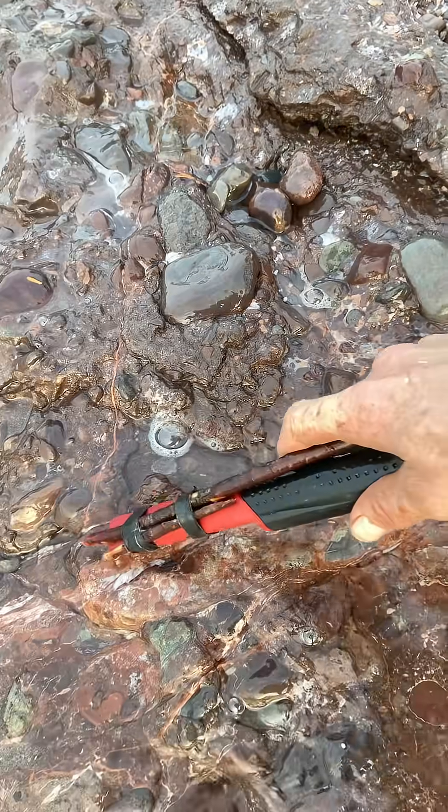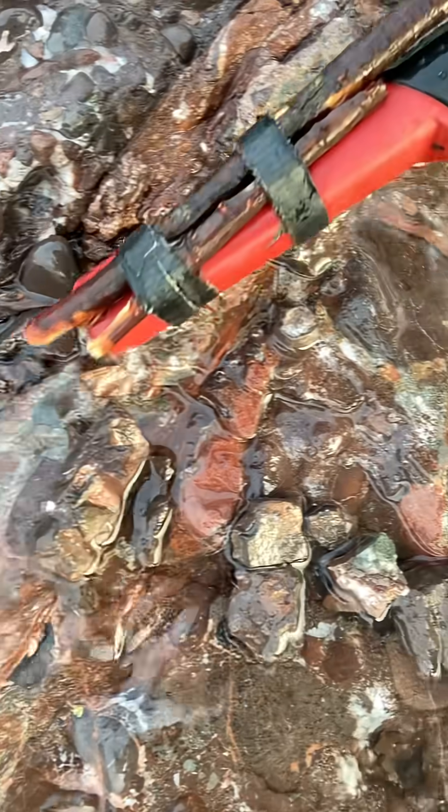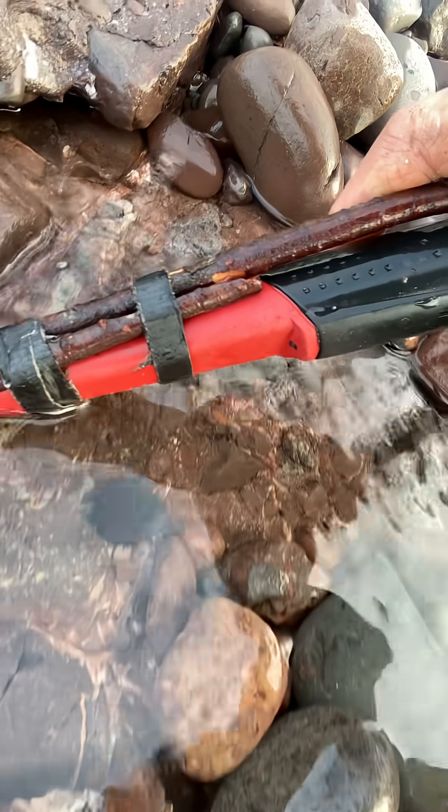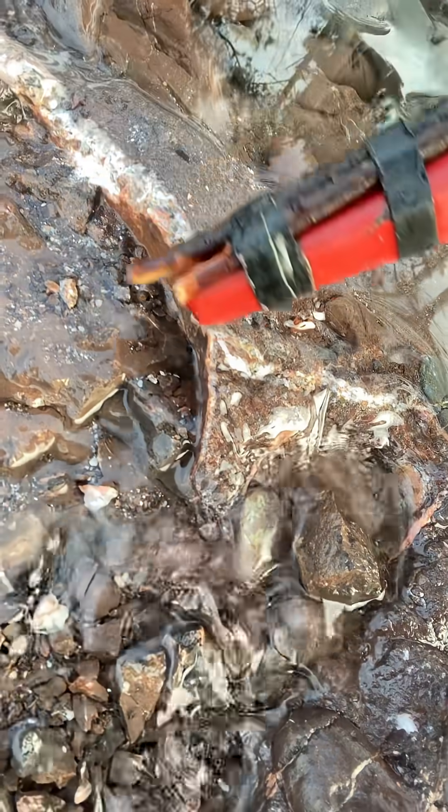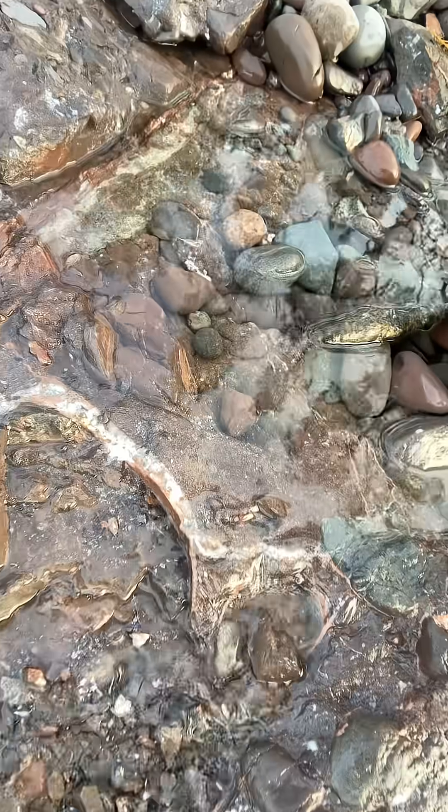Turn it on. Look at that quartz. There's copper in that. I just chopped out this rock and exposed this hydrothermal fluid that's got copper in it. I love that. My beater's going crazy. Pretty cool.